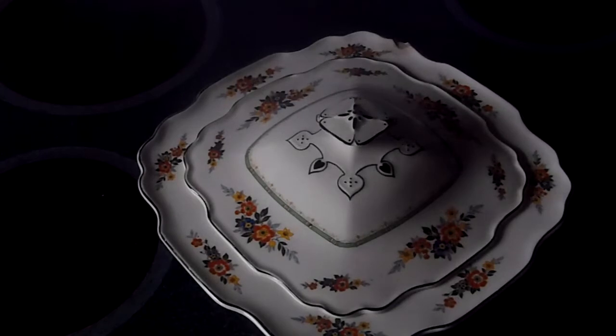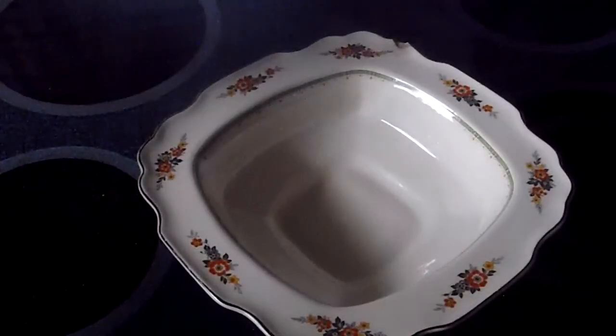Anyway, they were used right into — well, you could use them today. This one's from the 1930s, I think, based on the pattern, and wouldn't you just like to see that on your table with mashed potatoes in them? There we go — the tureen.